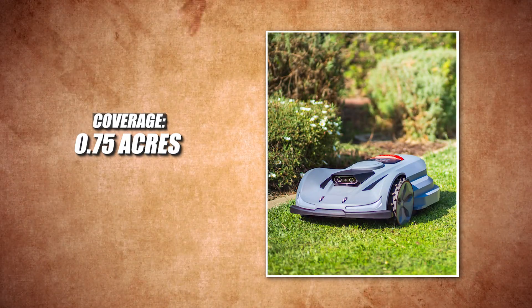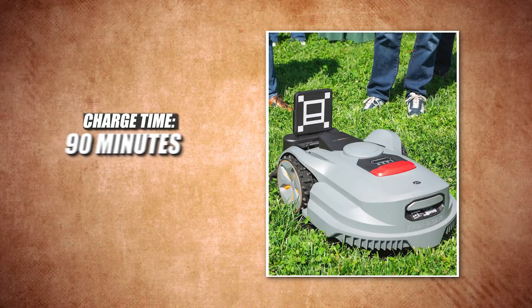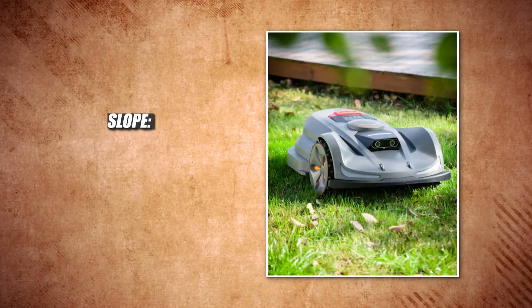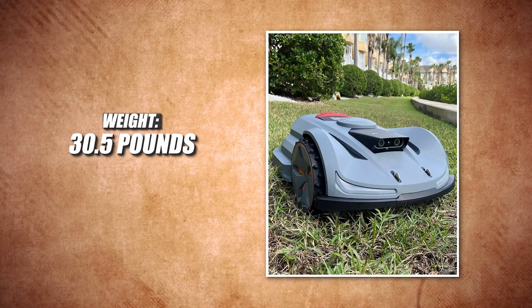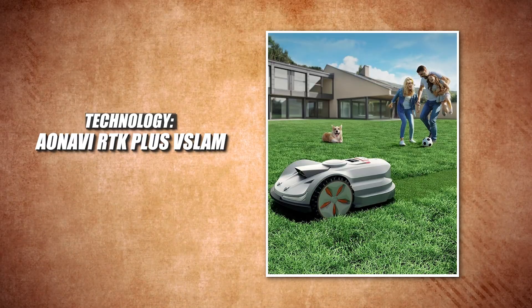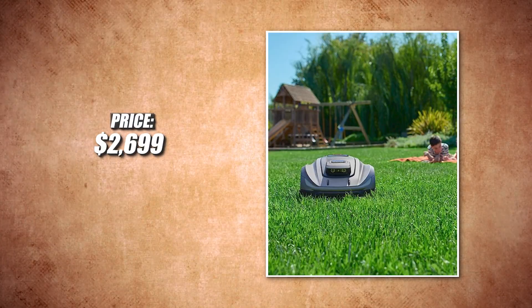Let's look at the specs. Coverage: 0.75 acres. Runtime: 75 minutes. Charge time: 90 minutes. Cutting width: 14 inches. Slope: 35 degrees. Noise: 68 decibels. Weight: 30.5 pounds. Technology: AO Navi RTK Plus V-Slam. Warranty: two years. Price: $2,699, but it's sometimes on sale.